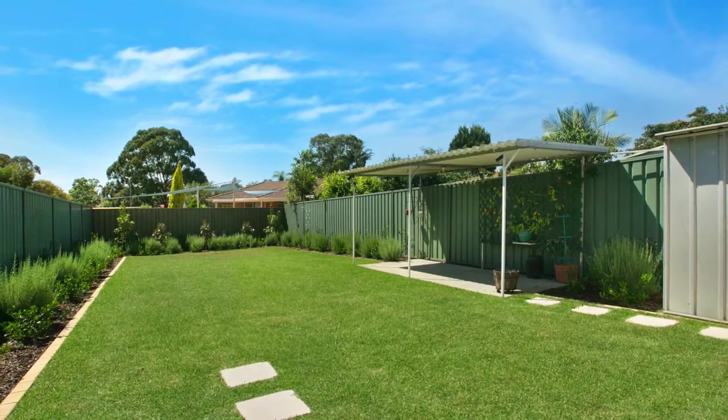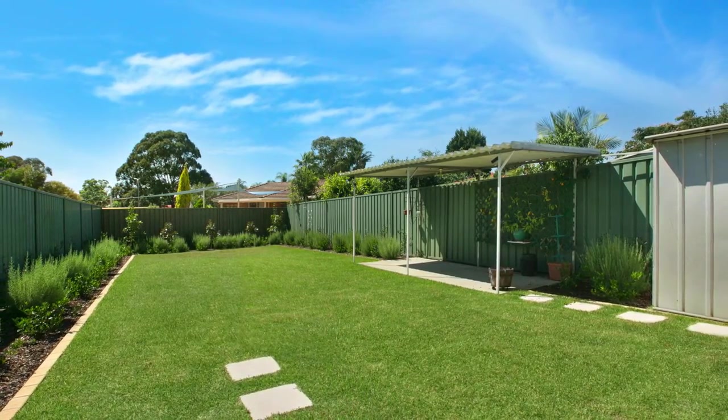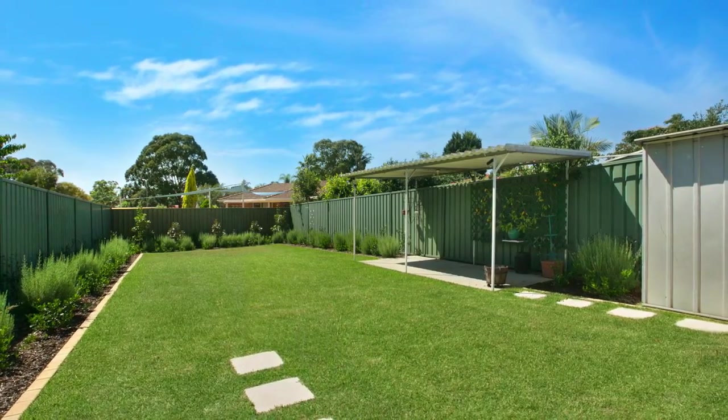This stunning backyard is generous in size with landscaped and manicured gardens, also offering your very own garden shed and the convenience of side access.